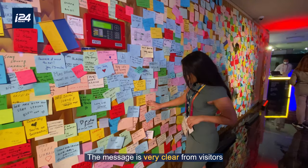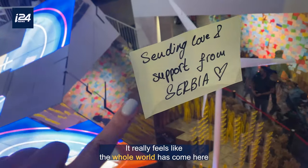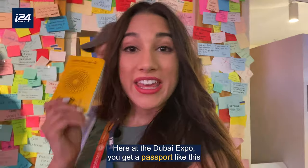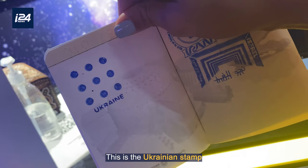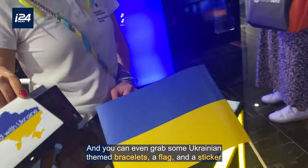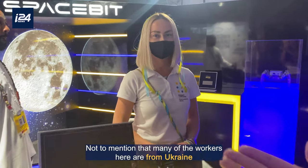The message is very clear from visitors that they do not want war. From Syria to Serbia, it really feels like the whole world has come here. Here at the Dubai Expo you get a passport like this that you can get stamped at every country's pavilion that you visit. This is the Ukrainian stamp, and you can even grab some Ukrainian themed bracelets, a flag, and a sticker. Not to mention, many of the workers here are from Ukraine.